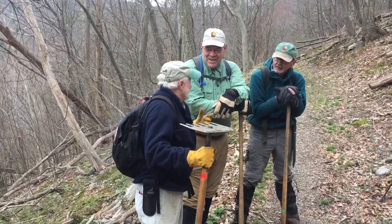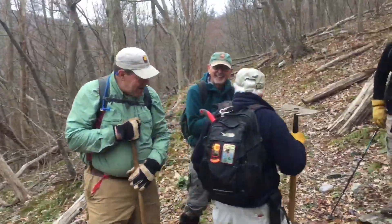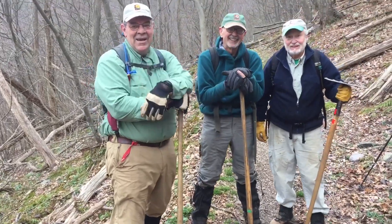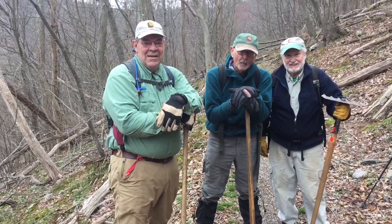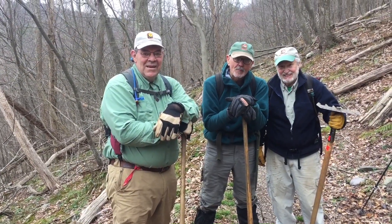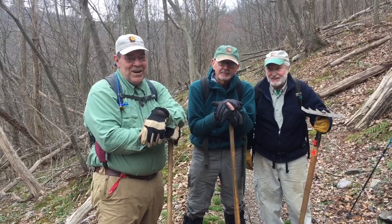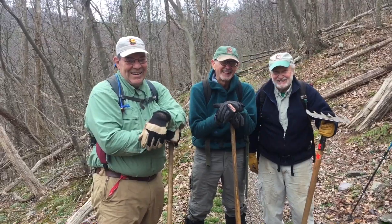I've got some fellas here with the Potomac Appalachian Trail Club. They've got their tools and they've been clearing the trail up ahead. All us through-hikers sure do appreciate you guys — thank you very much.